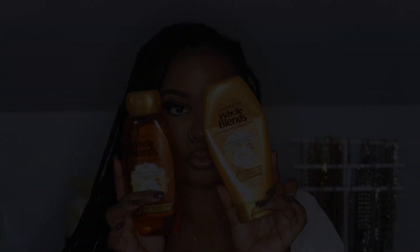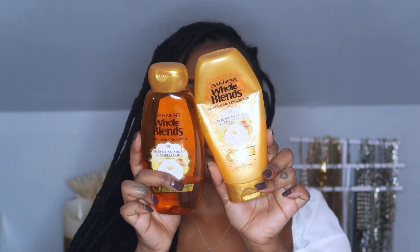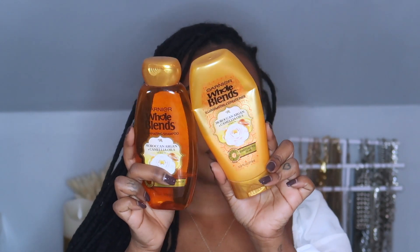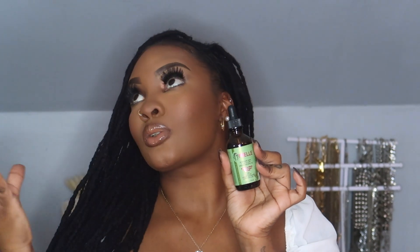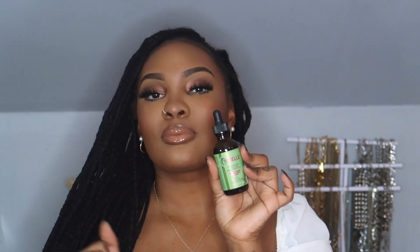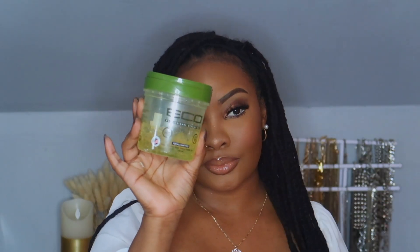I let this sit on my hair and brows for about an hour, then I rinsed it out using the neutralizing shampoo. After that I went in with the conditioner from the Whole Blend line, then applied nail growth oil on my wet hair before retwisting it. To retwist I use Eco Style gel.